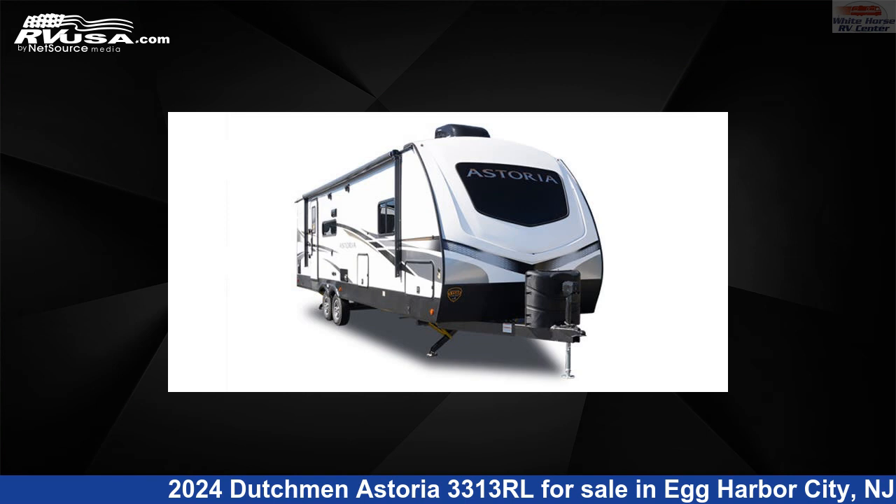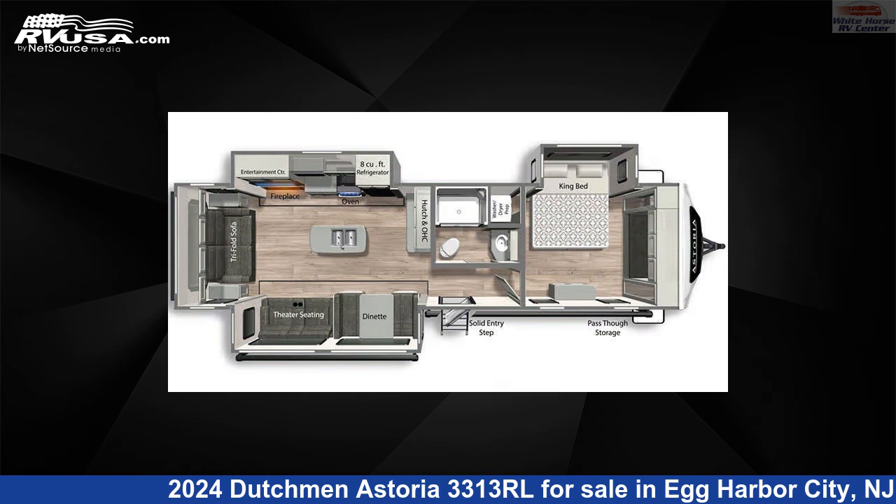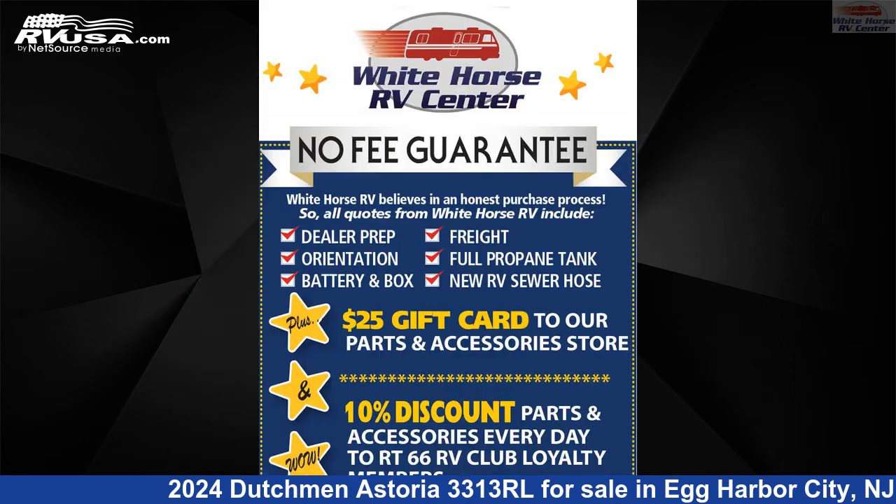This 2024 Dutchman Astoria 3313 RL is a travel trailer RV. It is located in Egg Harbor City, New Jersey 08215, and is offered for sale by Whitehorse RV Center.